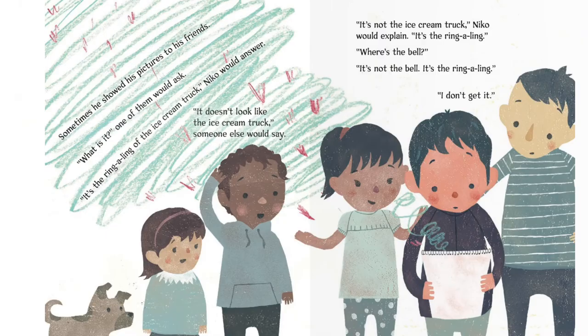Sometimes he showed his pictures to his friends. "What is it?" one of them would ask. "It's the ring-a-ling of the ice cream truck," Nico would answer. "It doesn't look like the ice cream truck." "It's not the ice cream truck," Nico would explain. "It's the ring-a-ling." "Where's the bell?" "It's not the bell. It's the ring-a-ling." "I don't get it."